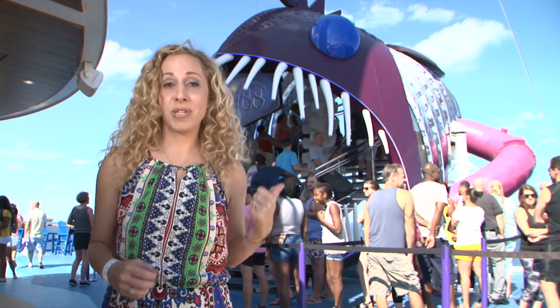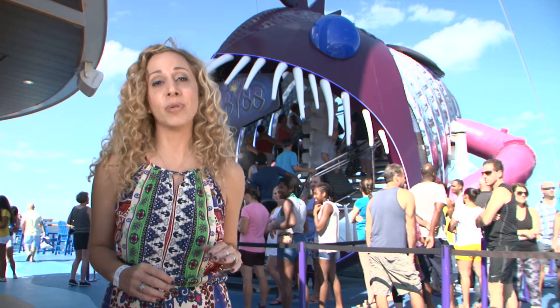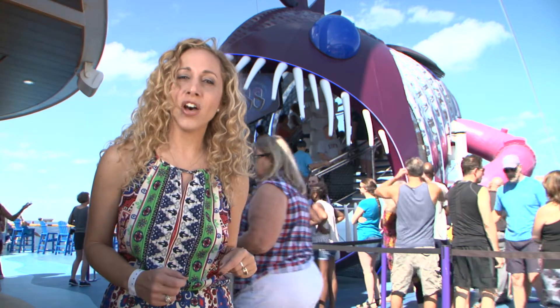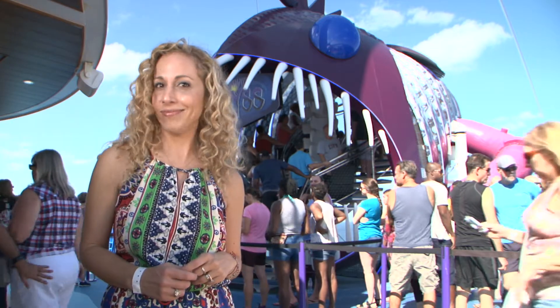Right behind me is the Ultimate Abyss, something that's totally unique to the Harmony of the Seas. Who would have thought that on board a cruise ship, you could actually go down the equivalent of a ten-story building? Not me.